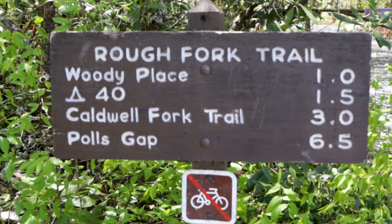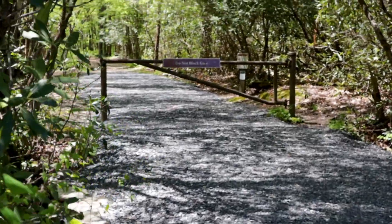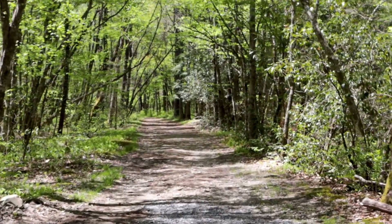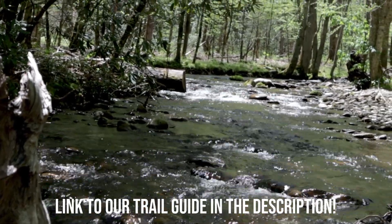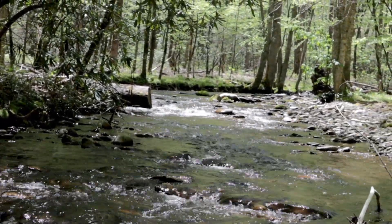Welcome to Cataloochee Valley in the Great Smoky Mountains National Park, and to the trailhead of Rough Fork Trail. Rough Fork Trail out to the Woody House is an out-and-back, two-mile round-trip trail that is moderate in difficulty. The trailhead is located all the way at the end of the gravel road through Cataloochee Valley. There is a small parking area at the trailhead, and the trail begins just past the gate.